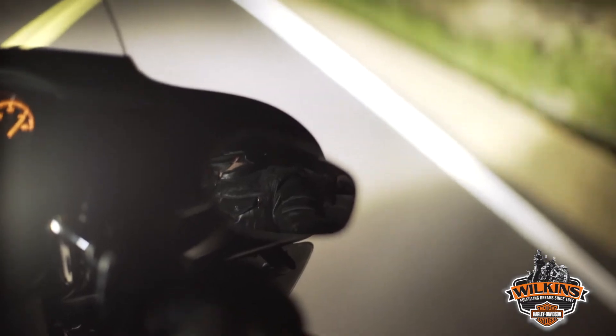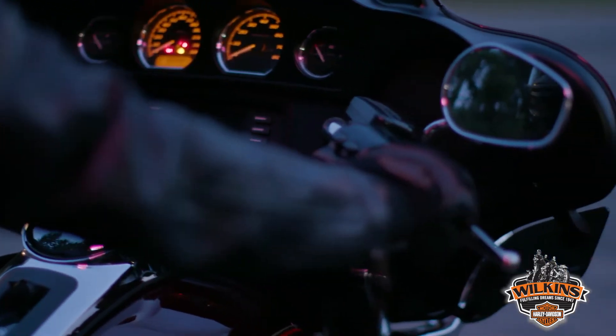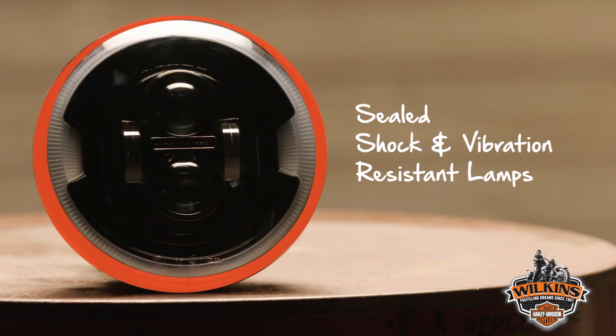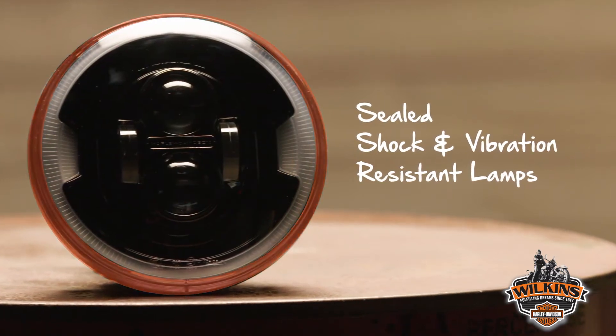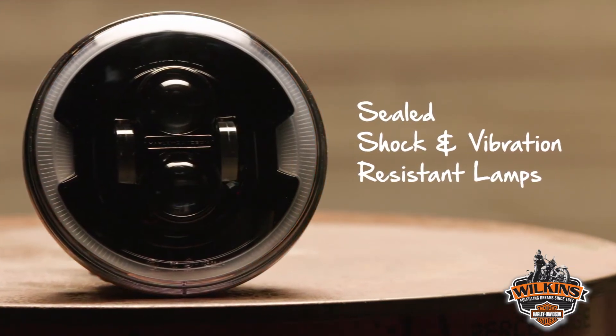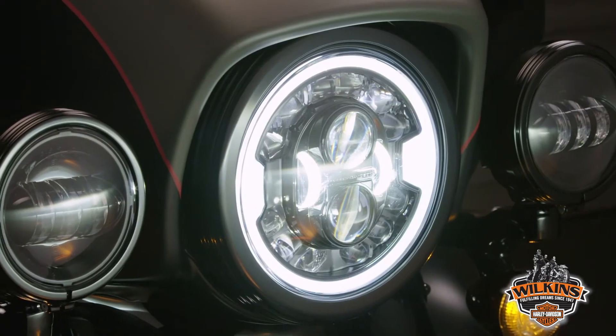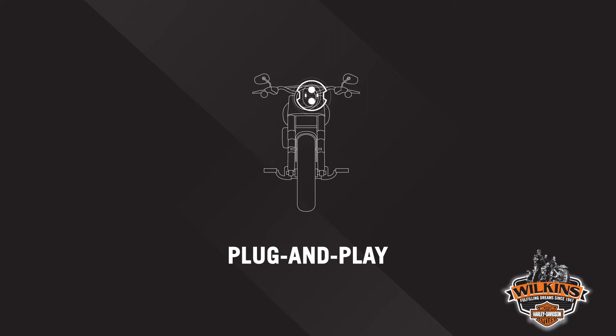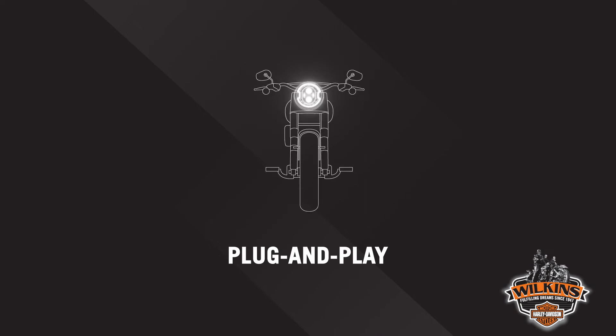The next generation of Daymaker headlamps illuminate the road with a clear white pool of light free of dark streaks or lines. Daymaker lamps are constructed with the highest quality standards. The solid state LED lamps are housed in sealed, shock and vibration resistant lamp assemblies that install into the existing housing and deliver a long life. Plug and play connections eliminate the need for splicing or rewiring and make installation easy.